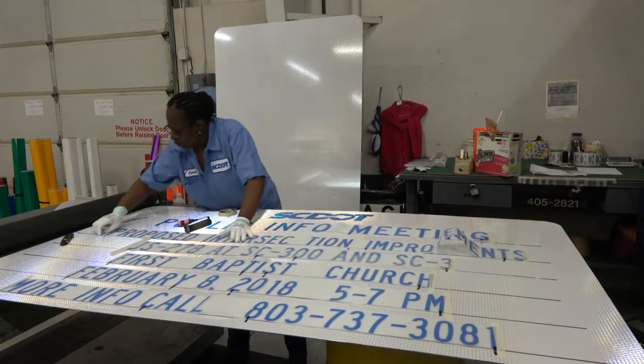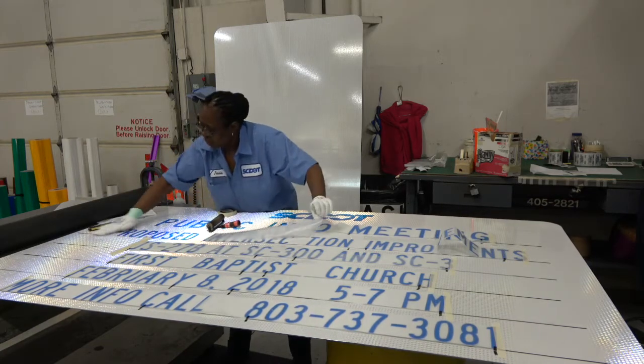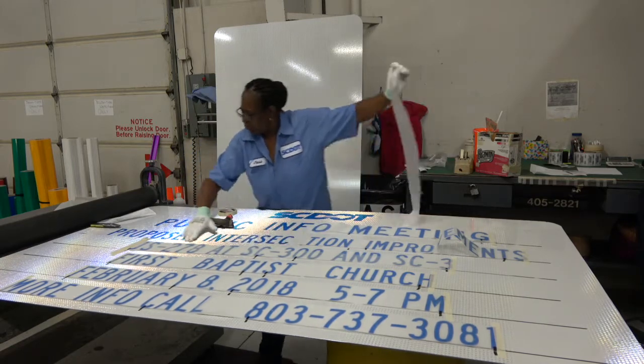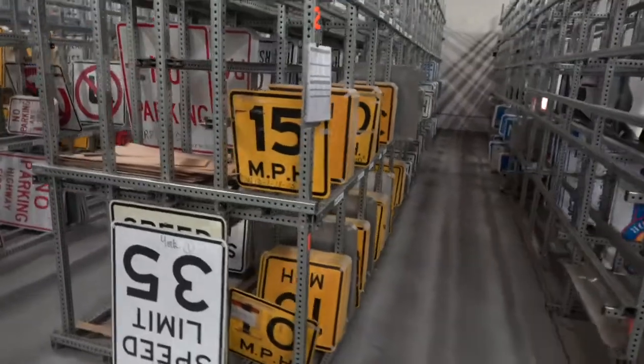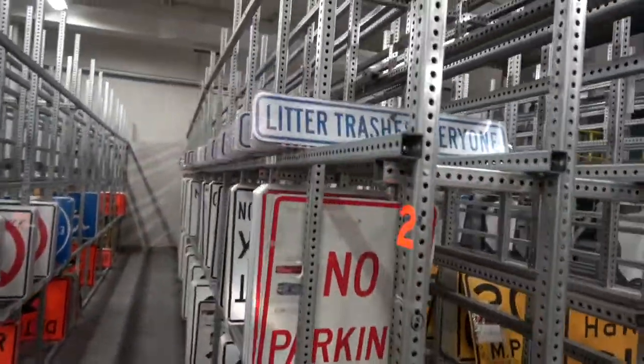Let's go over to the specialty sign area. Signs are put together here when the state only needs one or two — they are very specific, and each letter is placed on by hand. The completed signs are placed into bins, where they'll wait to be delivered to each county.